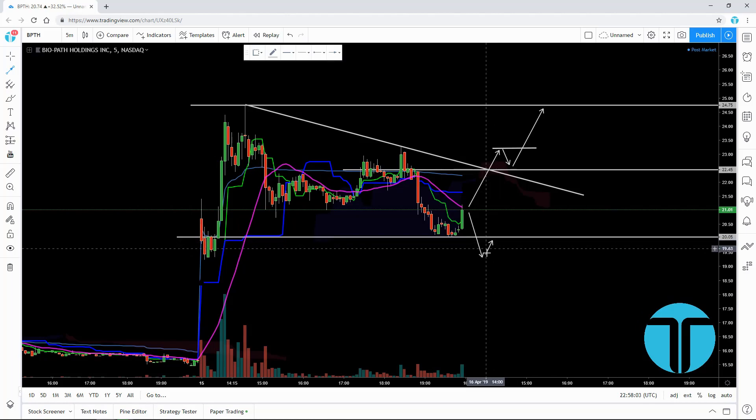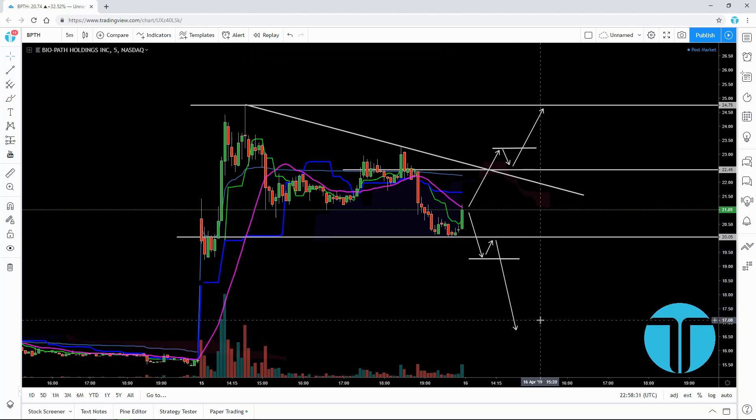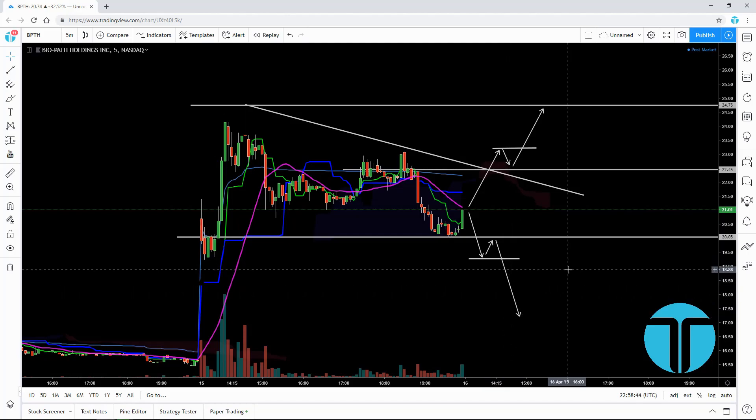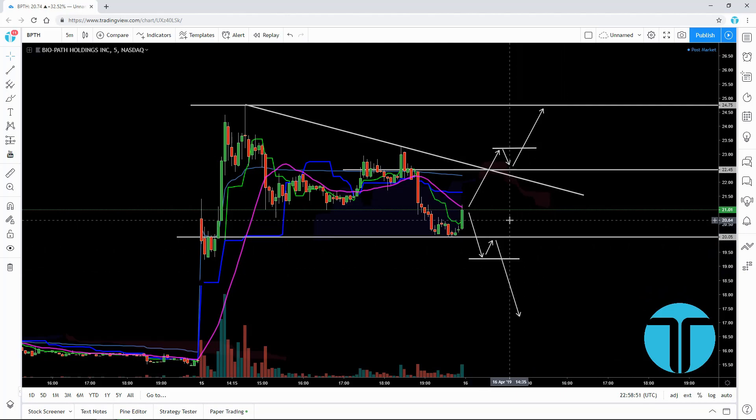Once you see that break and come back up to retest $20.05, have an alert for when it breaks past $20.05, whatever your strategy calls for. My entry is when we break past the pullback point, wherever that may be, and I ride that down to the next support. I'm in and out — scalp trading low float stocks as quick as possible, on news or continuations.